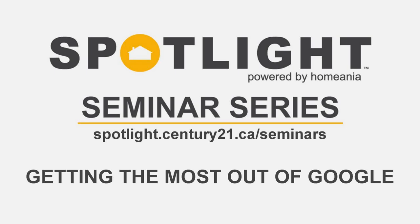The third seminar in the Spotlight Seminar series: Getting the Most Out of Google. This seminar is going to set you straight on the often confusing topic of how Google works and how to get your websites to perform better in Google search. We're going to explain the main strategies that you can employ to optimize your performance in search, caution you about common pitfalls, and discuss how you can leverage Google to get more leads, including strategies you can implement today with no technical background required.